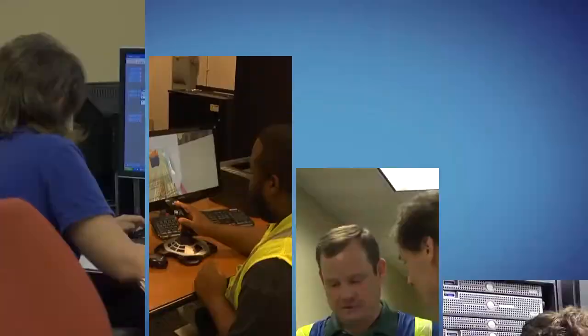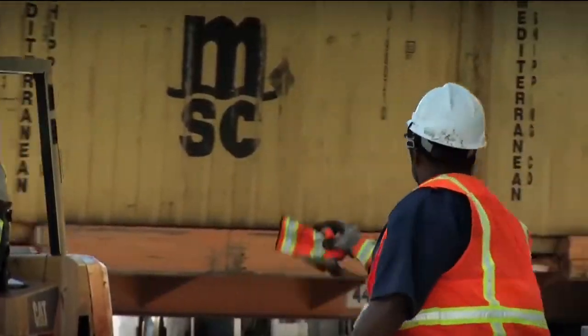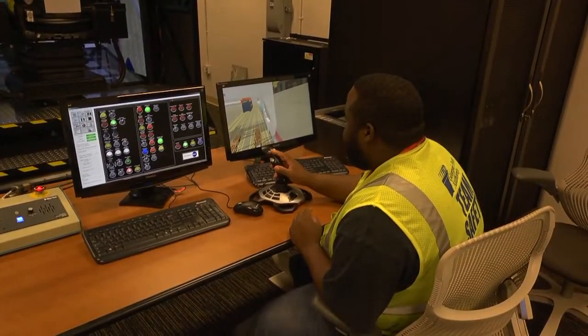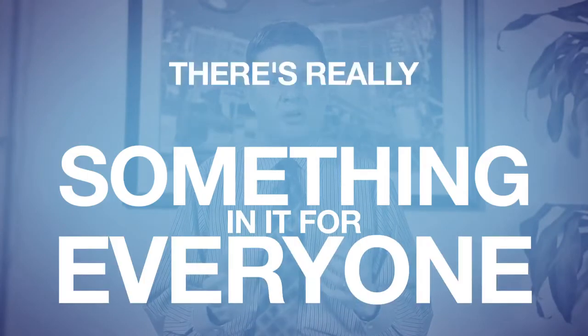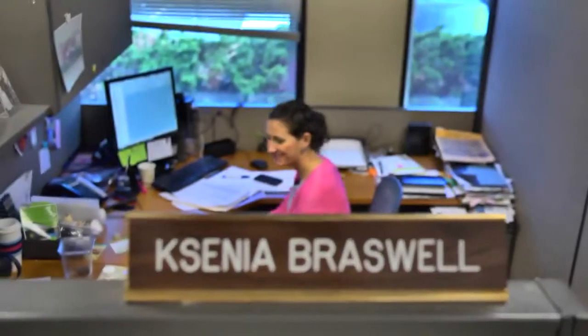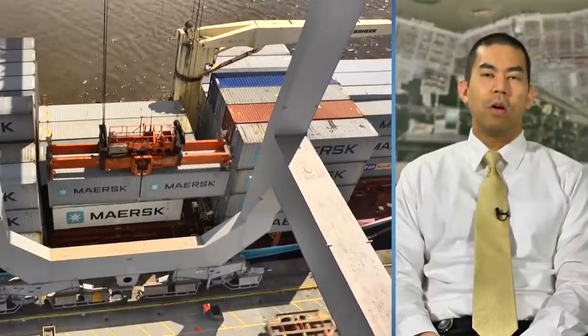I work at the Georgia Ports Authority as an electrical mechanical technician on the river cranes and RTGs. The great thing about this port is that it encompasses so many different subject areas and there are so many different jobs, so there's really something in it for everyone. I manage email for the company, and I manage devices like BlackBerry, iPhones, and iPads. I write software for the ports to perform their operations.